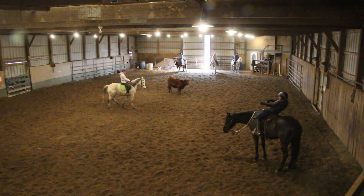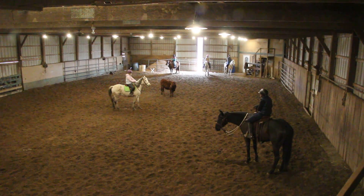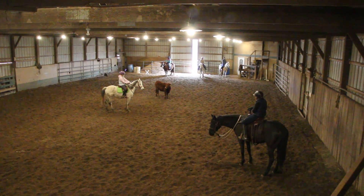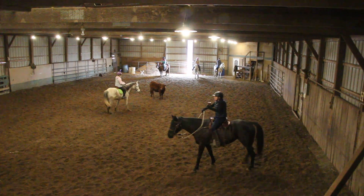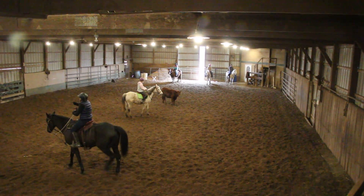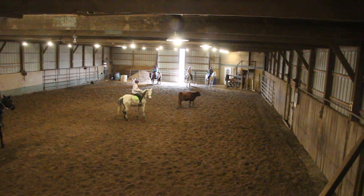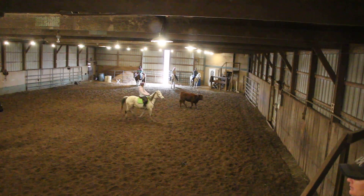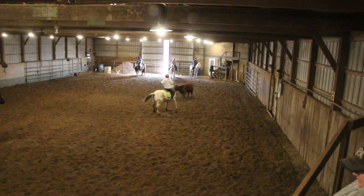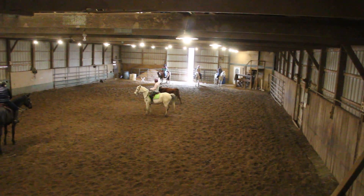Sit way back when she goes backwards. Excellent. Sit real deep when you go sideways, and just bump her forward a little. It's okay if she misses the side pass and misses the cow — this is where we start putting all those things together that we've been learning. That's great. Now stay on the line. Good job. Fantastic.